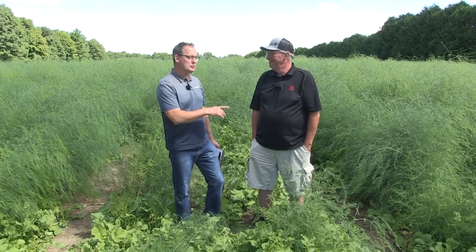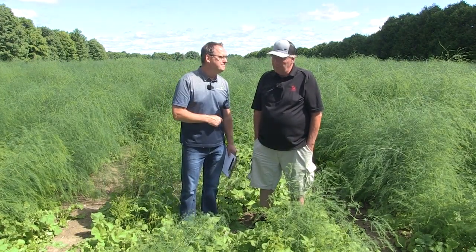Yeah, it comes down to that for sure. Bill, great to have you on the Soil School today, sir. Thank you for taking the time. I appreciate the opportunity — thank you, Bernard. It was a pleasure.